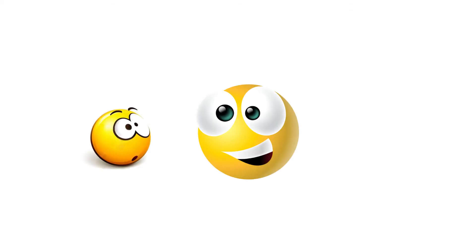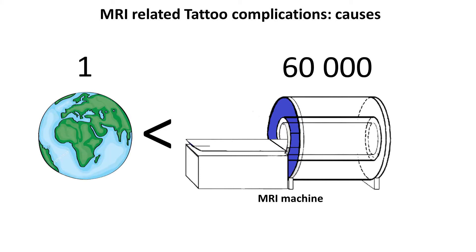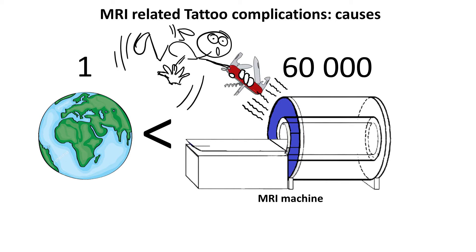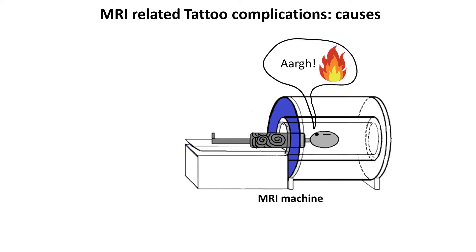Now let's move on to the most interesting part of the video: what is causing the adverse reactions? First, a bit of background. One of the most important parts of an MRI machine is a giant magnet, 60,000 times stronger than the Earth's magnetic field, and there is a strict prohibition on having magnetic materials during an MRI scan. It used to be thought that burning sensation in tattoos during MRI is due to thermal burning. However, burning sensation does not imply thermal burning — there are a number of reasons other than an increase in temperature that can trigger a sensation of burning.